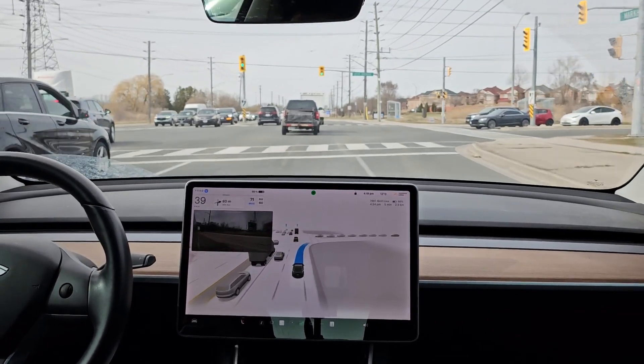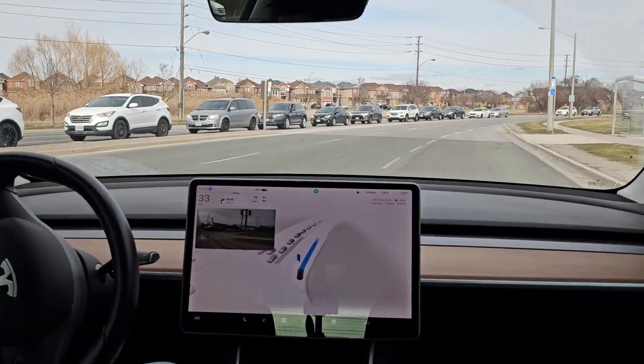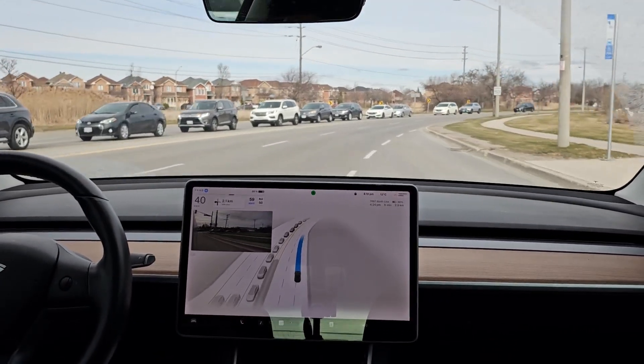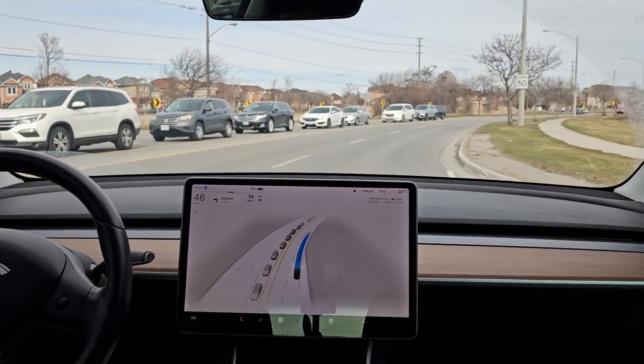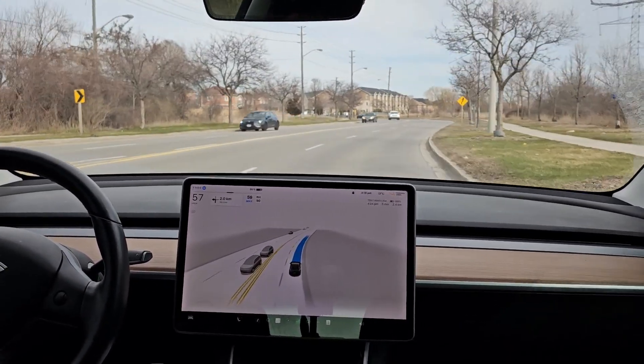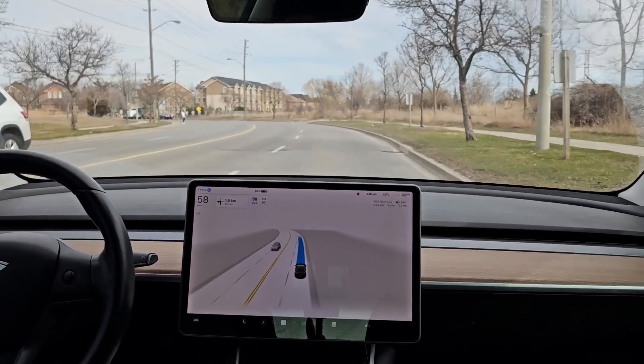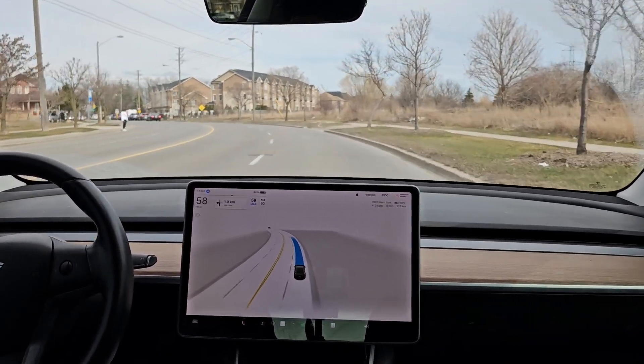It's still not taking this turn lane, and again it's not signaling out of the bus lane. That behavior is the same as the previous version, the version before that, and the version before that — so that has not changed.